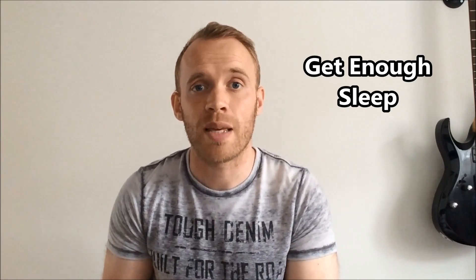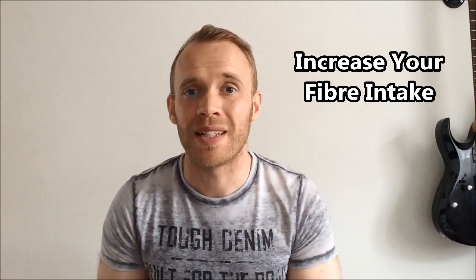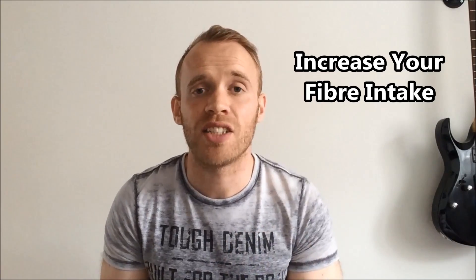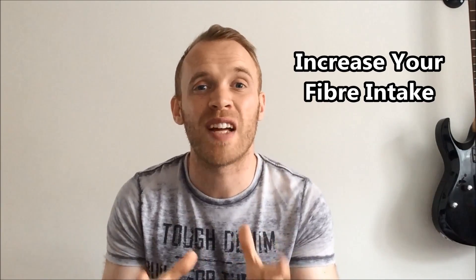Seven: get enough sleep. Studies have shown that a single night of poor sleep can contribute to insulin resistance. Eight: increase your fiber intake. This will slow down digestion and the release of sugar into the bloodstream from the gut. The best sources of fiber are vegetables.